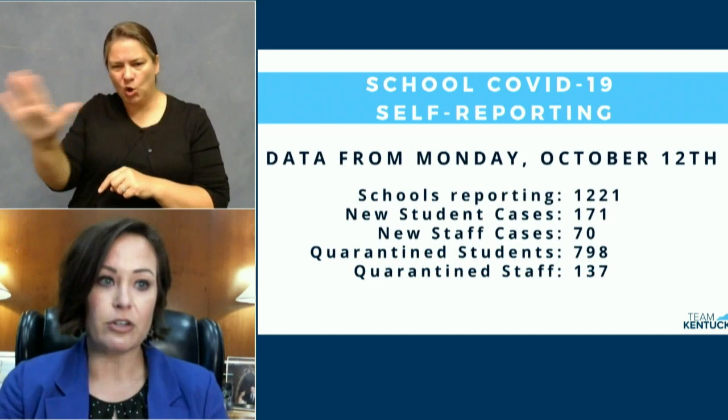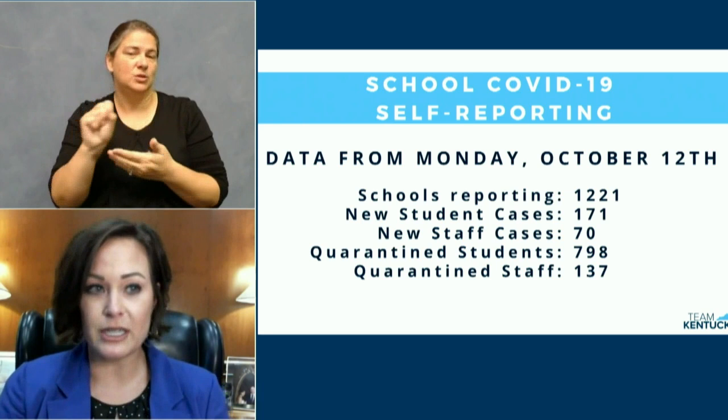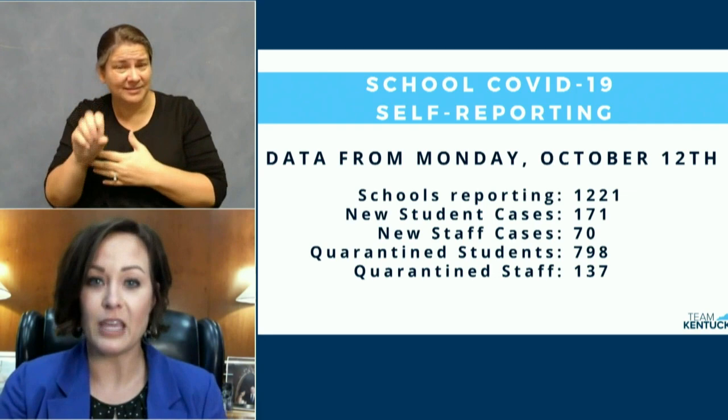1,529 schools have reported data at least one day in the last two weeks. So for the overwhelming number of you who are working diligently to keep your kids safe and to provide the information that your families need, thank you.